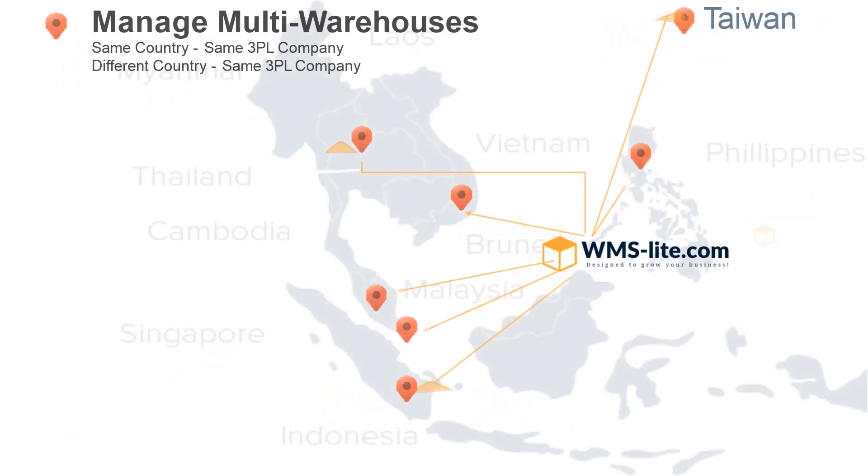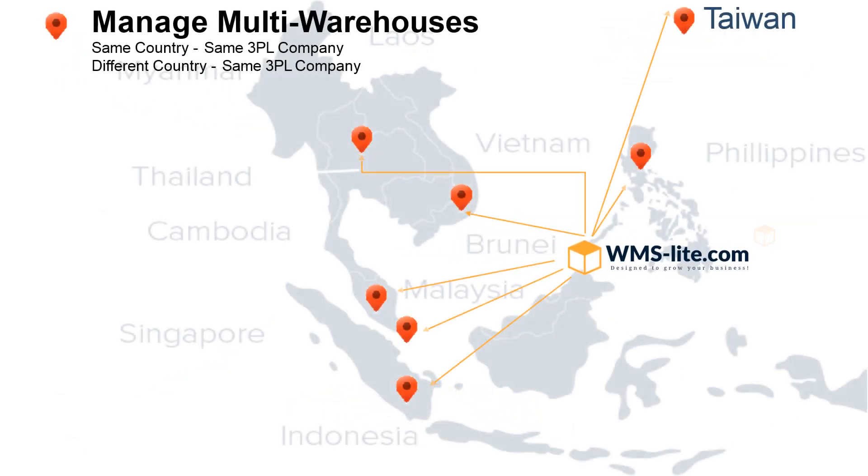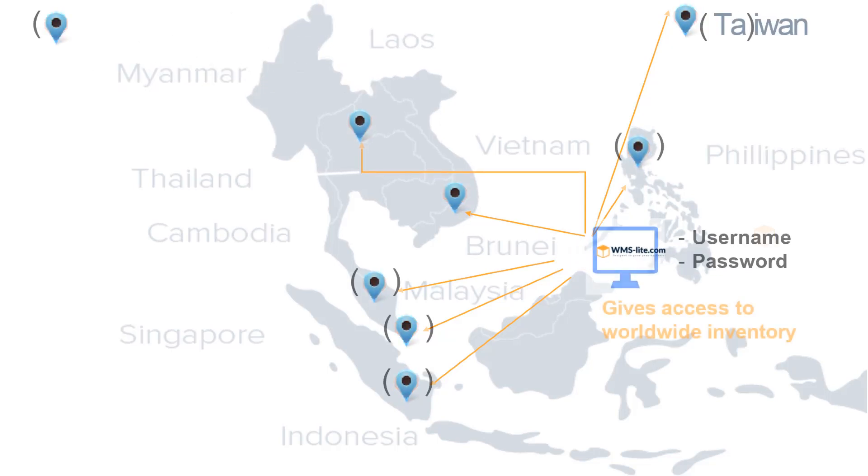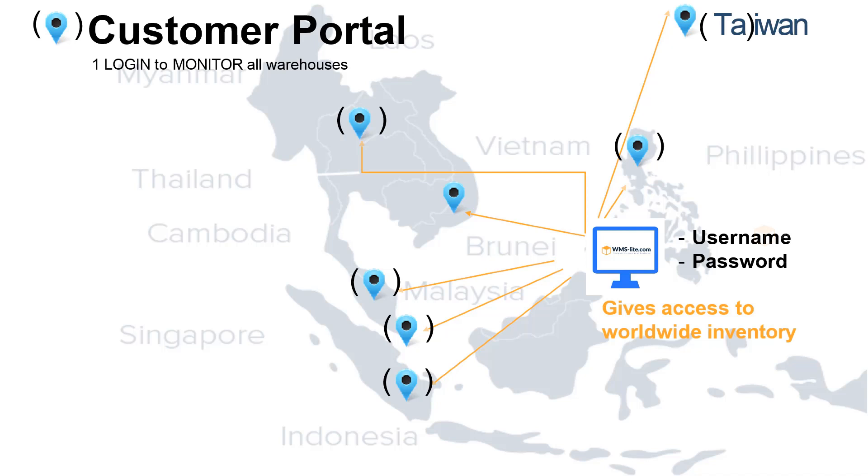Manage multi-warehouses by the same 3PL company, locally or internationally. Manage multi-warehouses by different 3PL companies using WMS Lite software by sharing customers. Your customer can monitor their stock worldwide with one username and one password only.